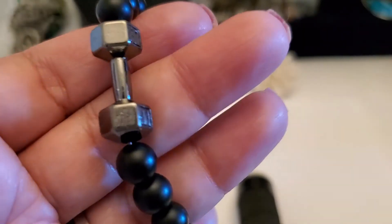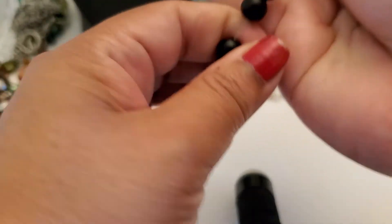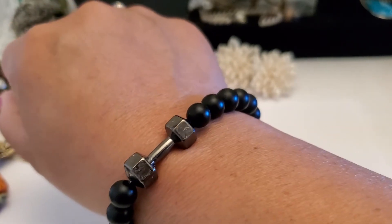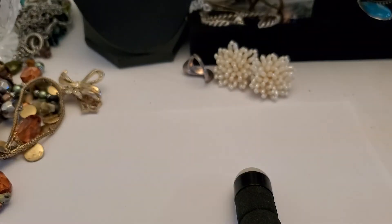This one is a Fit Life bracelet. If anybody's interested — it's a stretchy bracelet, says Fit Life. $3. Okay, $3 for that one.